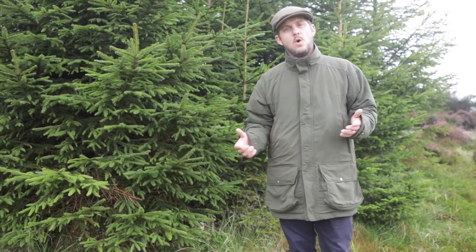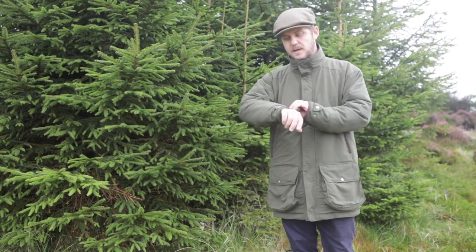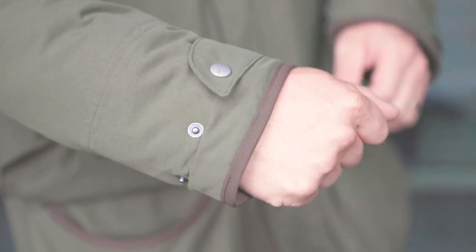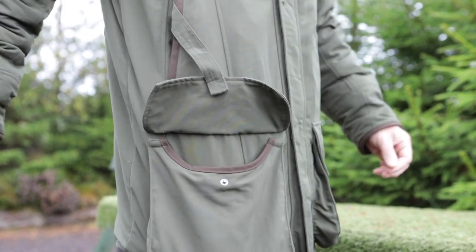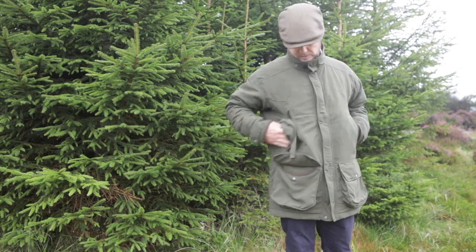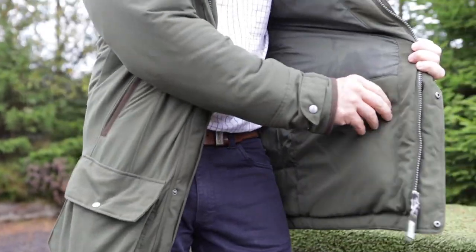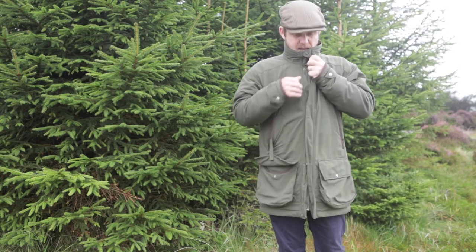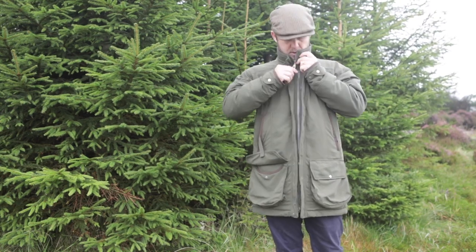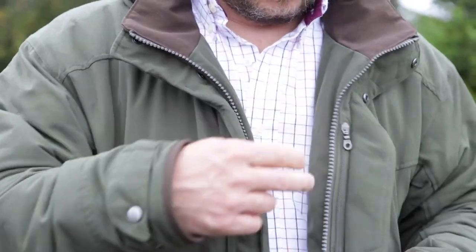In addition to boasting all of the features that you'd find on any of our Ptarmigan shooting coats — including adjustable cuffs, generous bellows cartridge pockets with retainer straps, fleece-lined hand-warming pockets, a removable hood which is stowed in an internal pocket inside the coat, two YKK zips, and two internal zip security pockets — one here and one on the inside of the coat.